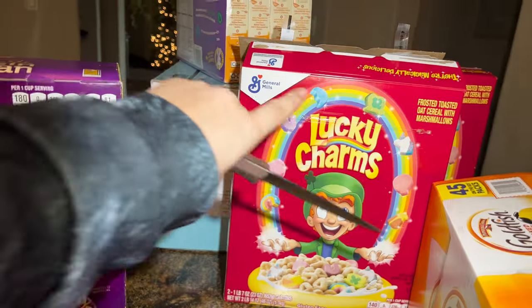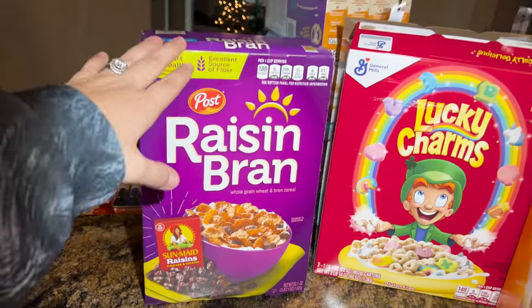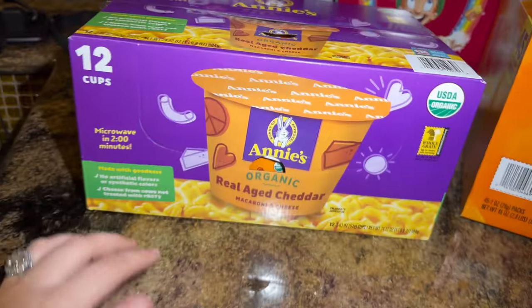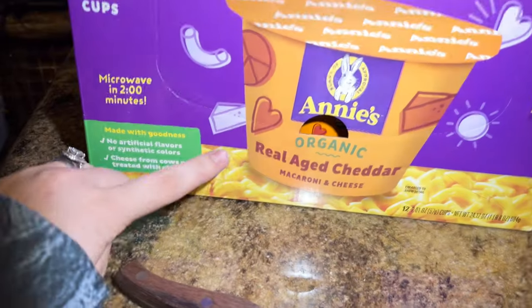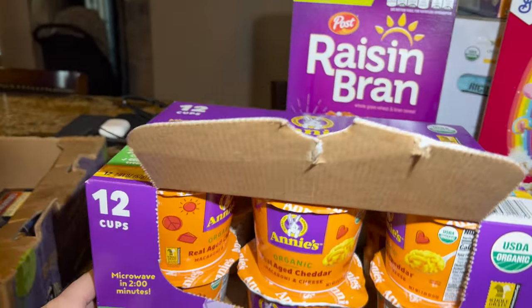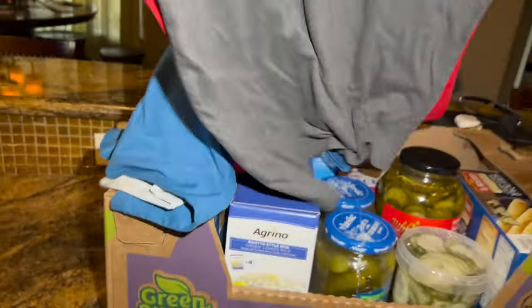Then I have the Raisin Bran — this is the favorite for James and Justin. I'm not a fan of cereal but they love it. This one is huge — three pounds — and I believe it was about five dollars. I also got Annie's organic mac and cheese with real aged cheddar for little James or Matthew as a quick snack when they come home from school and the food isn't ready yet.